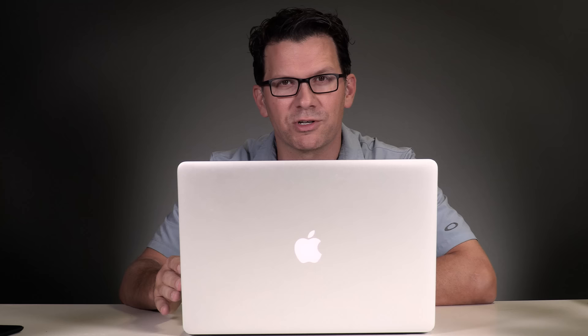Good morning, everyone. I just posted a new article on BillNicholsTV.com. That's my site — I'm just now really starting to get content up there. Basically, for every YouTube post that I do, I want to get a written post up there that backs it up so that you have additional information. I wanted to bring you a quick video on updated information for FAA Part 107, what you need to do to get your remote pilot certificate so that you can operate commercially, legally. So let's get right into it.